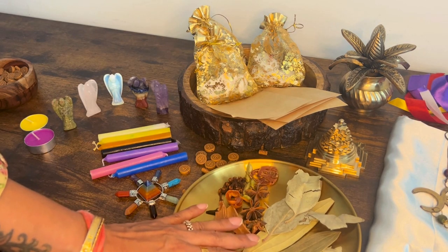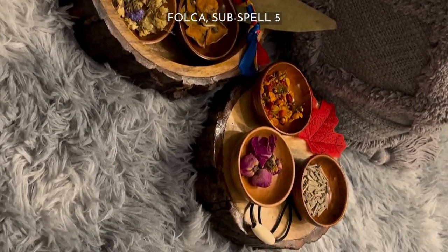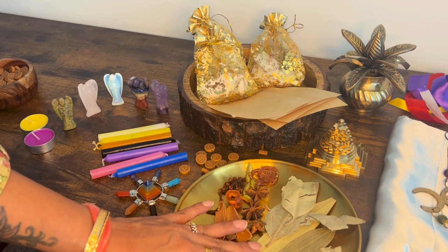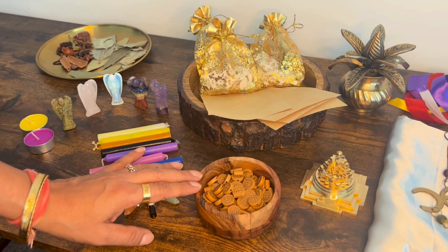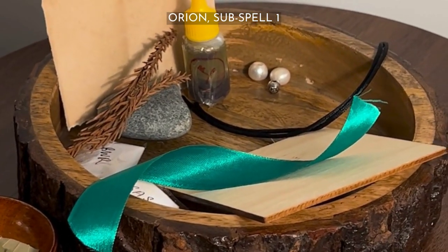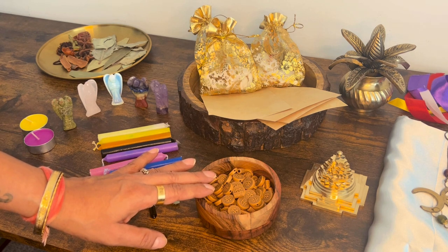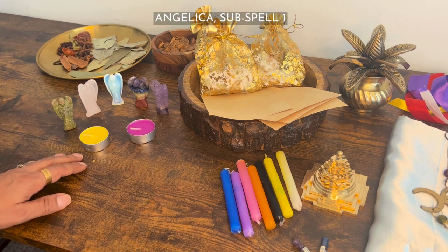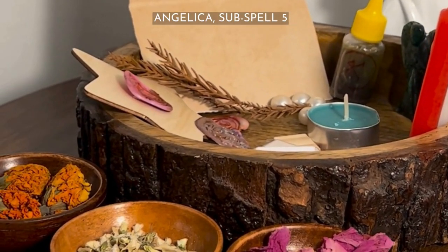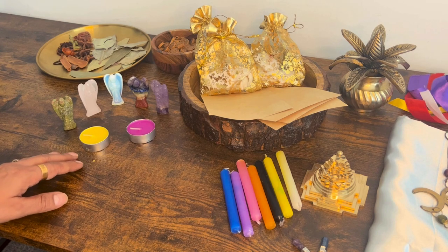Folka or leaf spells: keeps your wish alongside a leaf or leaves as the most important part of the magic being cast. It has five subspells to choose from that increase in quantity, days of the spell, and energy exchange from one to five. Beej mantra spells or Orion: keeps your wish alongside Sanskrit chants as the most important part of the magic being cast. It has five subspells to choose from that increase in quantity, days of the spell, and energy exchange from one to five. Angel magic spells or Angelica: keeps your wish alongside archangel magic as the most important part of the magic being cast. It has five subspells to choose from that increase in quantity, days of the spell, and energy exchange from one to five.